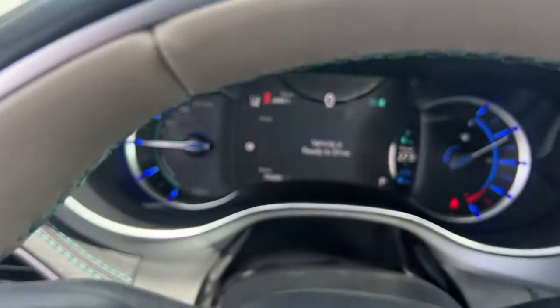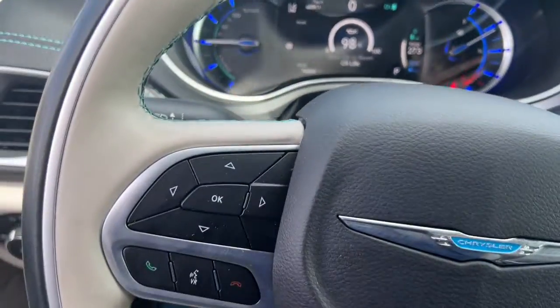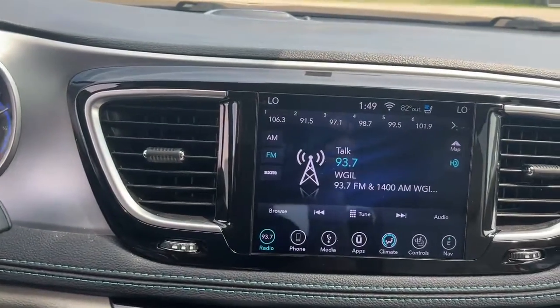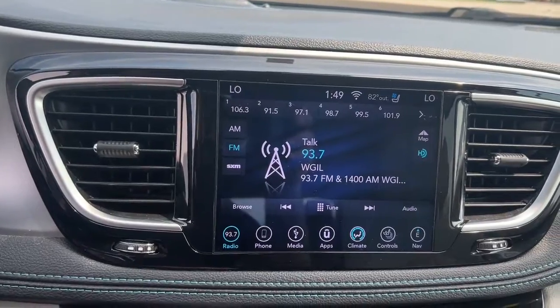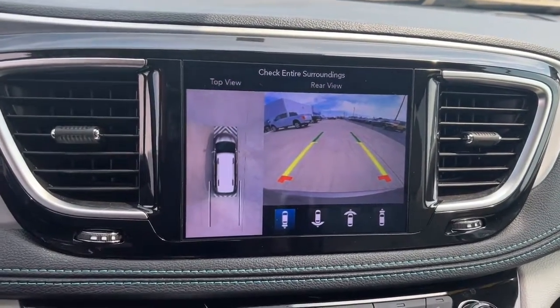These are just some of the great options this vehicle comes with: navigation system, keyless entry, power liftgate, remote engine start, power passenger seat, adaptive cruise control, backup camera, fog lamps, electronic stability control, dual zone AC.